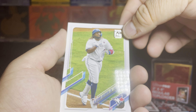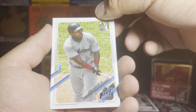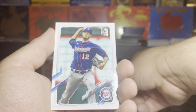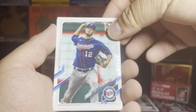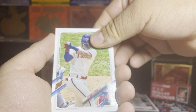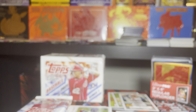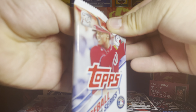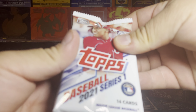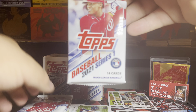We got Vladimir Guerrero Jr., Jesus Aguilar, Jake Arrieta, and then we got Bryce Harper. I'm definitely gonna have to do a little bit of homework on this card to figure out a little more about the players, so I know, and try to figure out how to pronounce things better. This is gonna be our fourth booster pack we're gonna open.